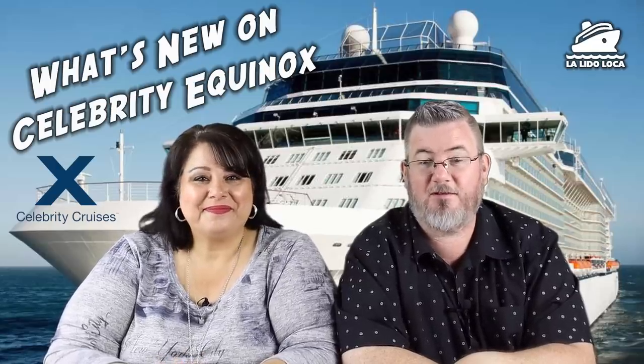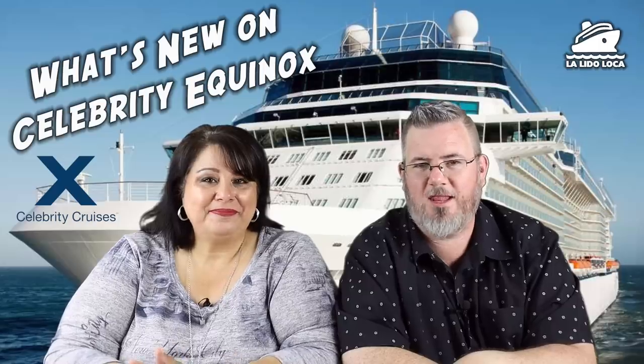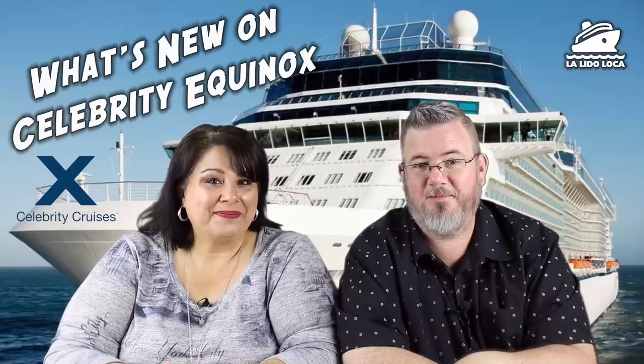Have you ever cruised on Celebrity? Have you ever cruised on the Equinox? What do you think about these upgrades? Leave a comment below. Thanks for tracking along with us again. My name's Tony, and I'm Jenny, and we are La Lido Loca — until the next time, we'll see you on the Lido. Bye!